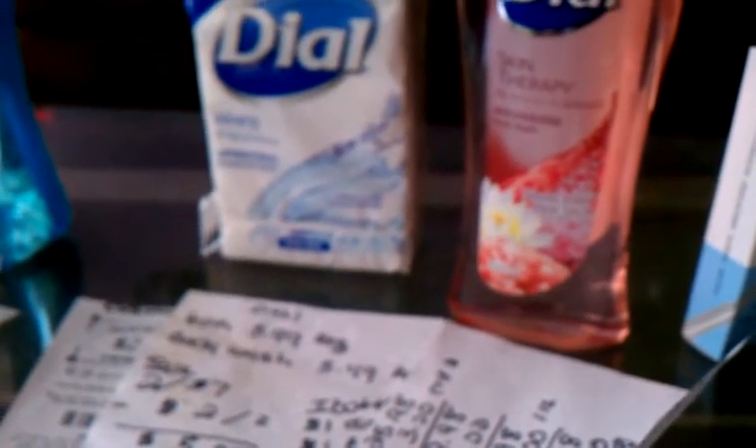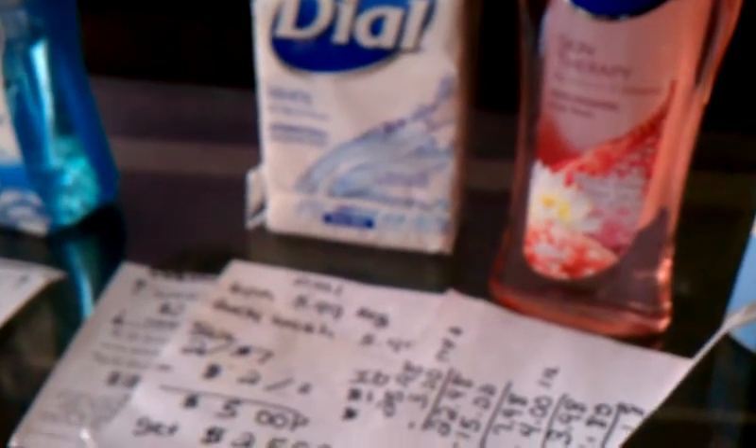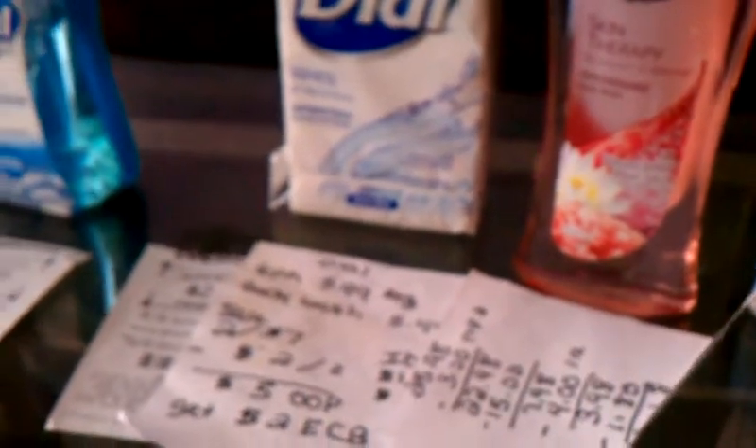I went into the store today with $17 in extra care bucks. On my last week's video I had $12 in extra care bucks, but by purchasing $50 worth of beauty items you receive a $5 extra care buck if you are part of the beauty club at CVS. Last week I scanned my CVS card and there it was — a $5 extra care buck. That's how I came in this week with $17 in extra care bucks. I only used $15 of those and still have an additional $2 left over.